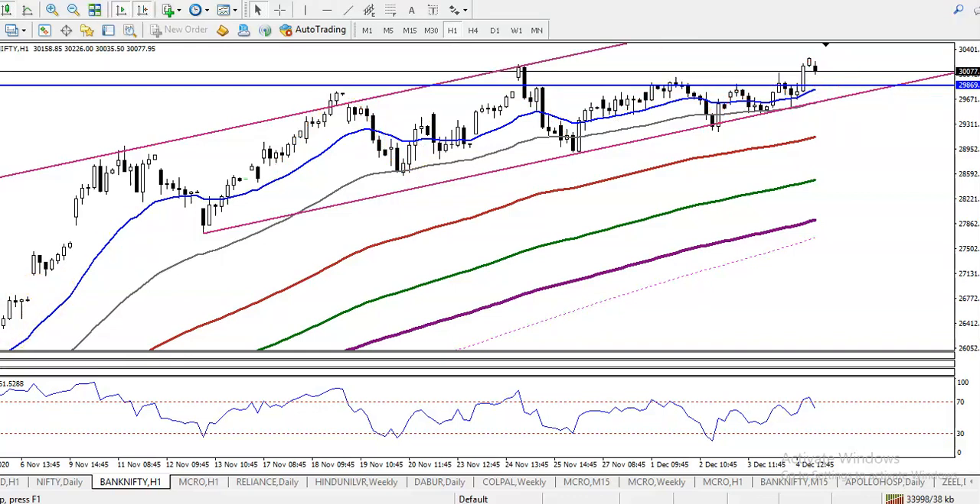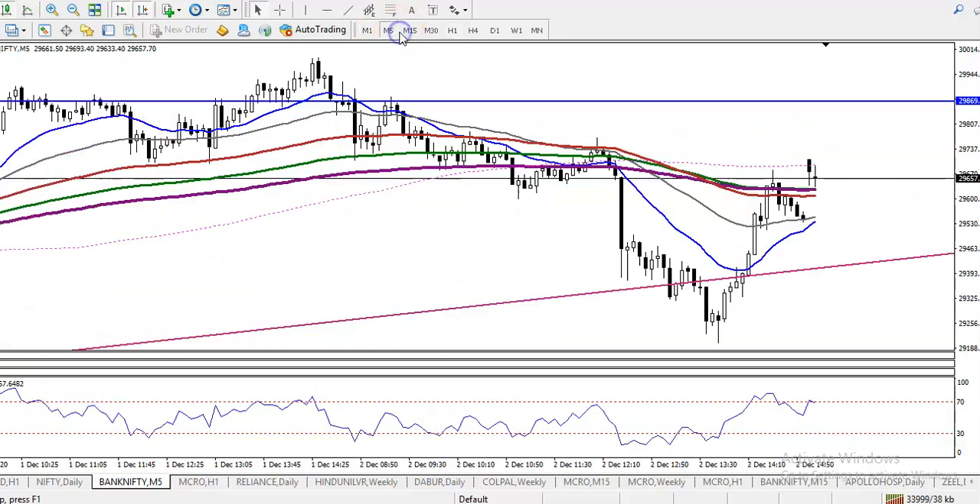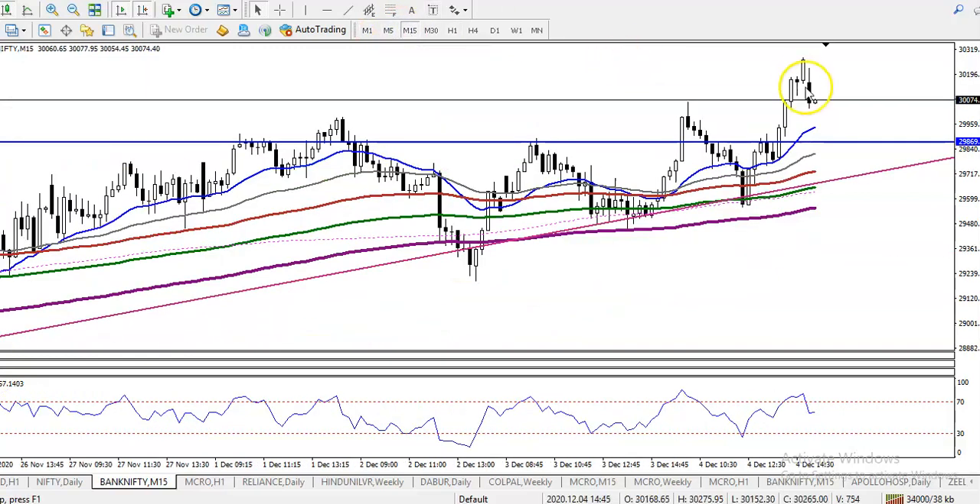Let's look at a smaller timeframe — 15 minutes. Here you can see prices are running in an uptrend and have created a new high. We are expecting that price will give a correction, and once price pulls back to the level of 29,800, we need a buy confirmation.